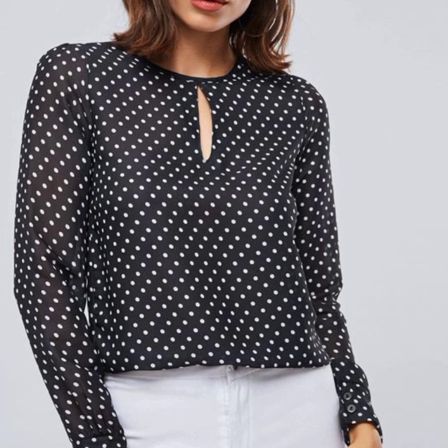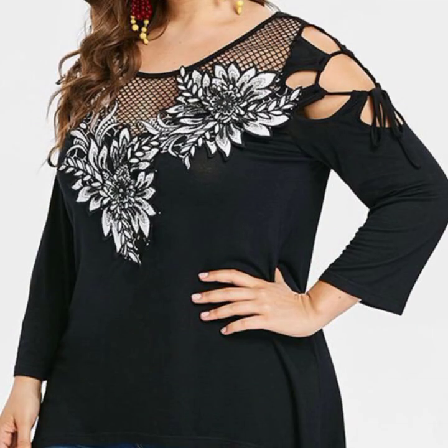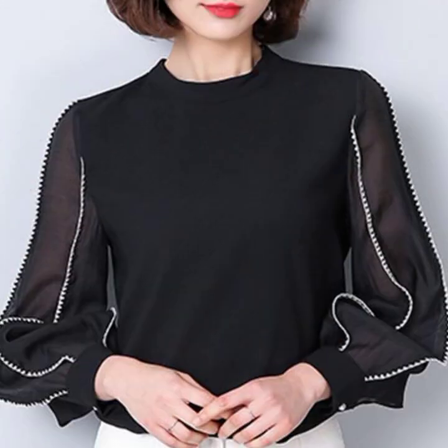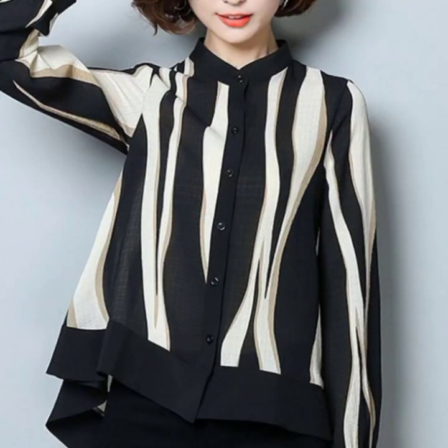You can wear this type of blouse with jeans, dresses, and skirts to make your dressing look very attractive and stylish. I hope you like this video, so please don't forget to subscribe to my channel and press the bell button to stay updated with new designs and styles.